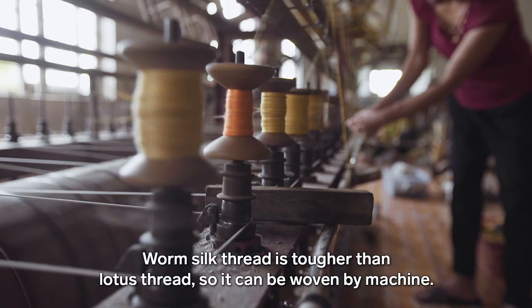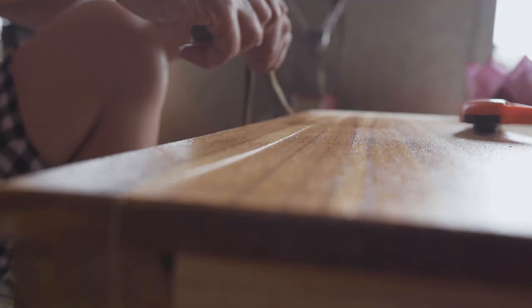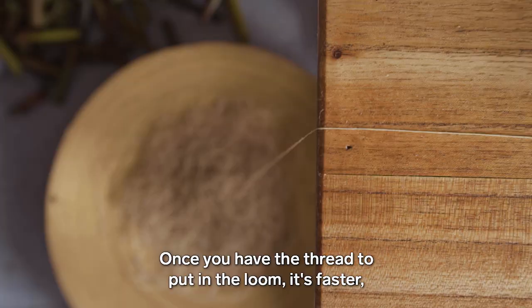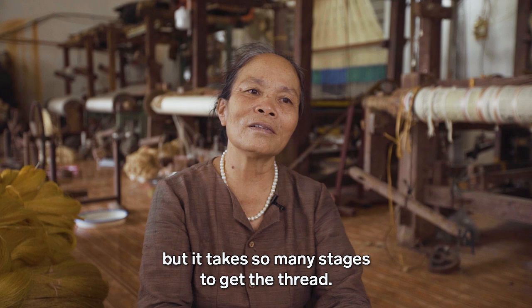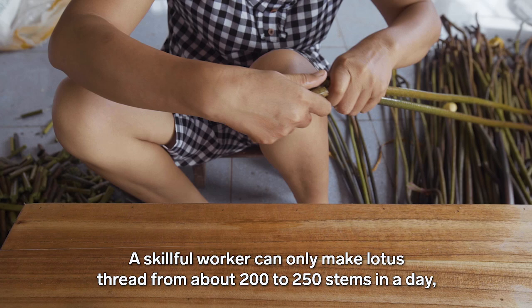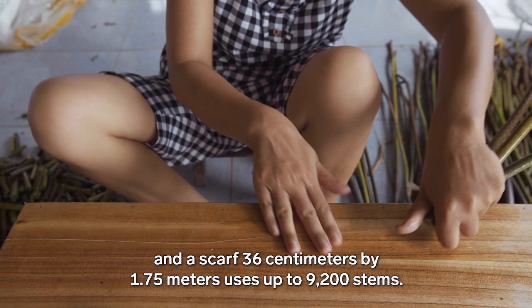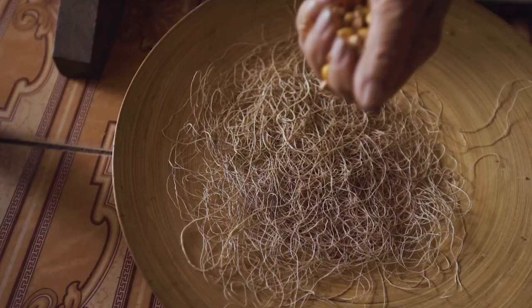Lotus silk threads are not as long as silkworm silk threads, so they must be woven by hand. The most time-consuming part of the process is extracting the threads. Once the threads are gathered and placed in the loom, weaving goes much faster. A single worker can process 200 to 250 lotus stems per day. A scarf measuring 36cm wide and 1.75m long requires 9,200 lotus stems — meaning one worker needs two months to produce a single scarf.